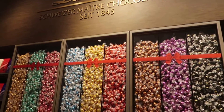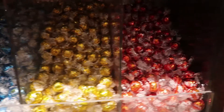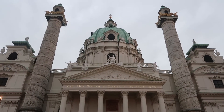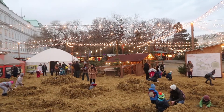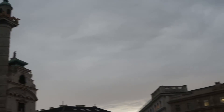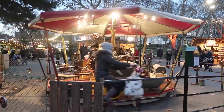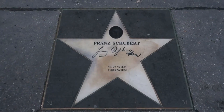We found heaven — it's Lindt pick and mix! I didn't even know there were this many flavours. They've literally filled this Christmas market with hay for little children to play with, which is so cute. Hollywood sucks compared to this.